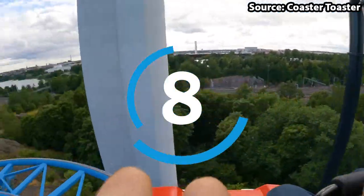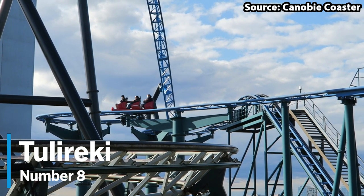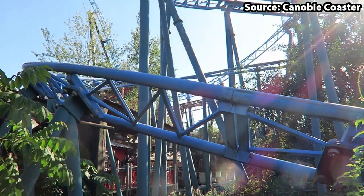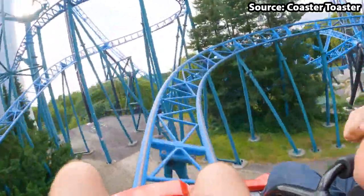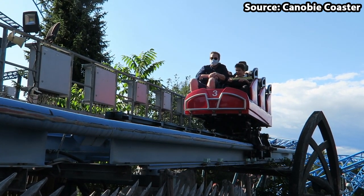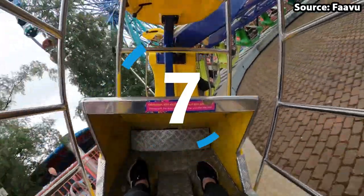For our number 8 spot, things are starting to become a lot more bonkers, as we have Tulireki. Even though from first sight it does not look like a lot, with its classic 36 miles per hour wild mouse twists and turns, drops, and helixes, trust me when I say on-ride is a different experience. You head around all of these classic elements in a one-of-a-kind car that does not spin, but instead rocks back and forth as well as to the side, causing even the bravest of thrill-seekers to hold on very, very tight, especially on those sharp turns. Make sure to get your sick bags at the ready.